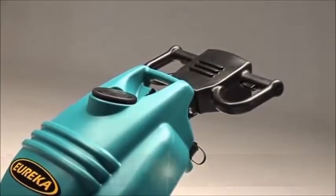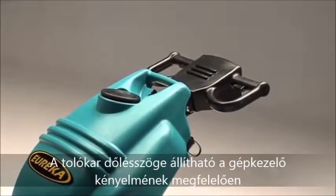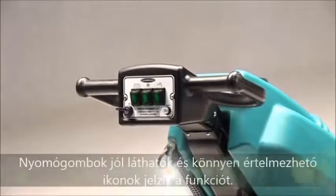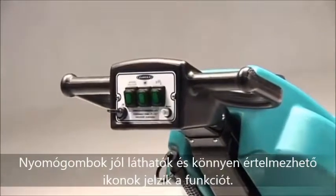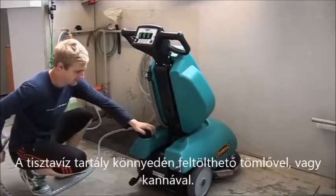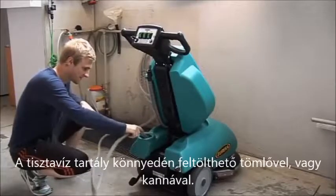The handle can be adjusted in height to provide comfortable operation for the operator. The controls are fully visible and very easily operated. The solution tank can be easily filled by hose or container.